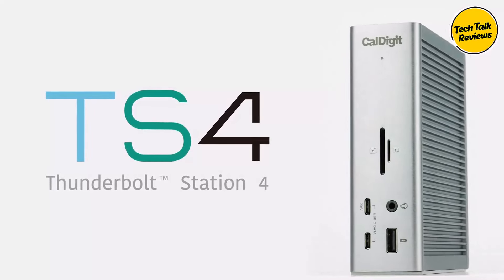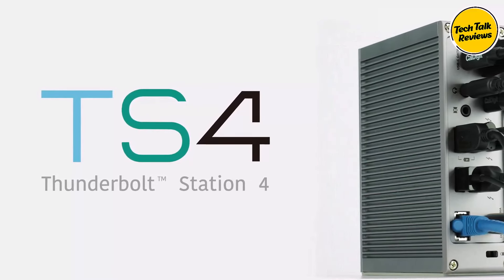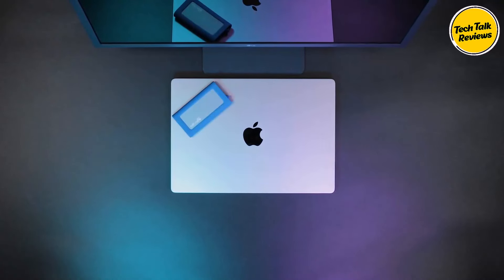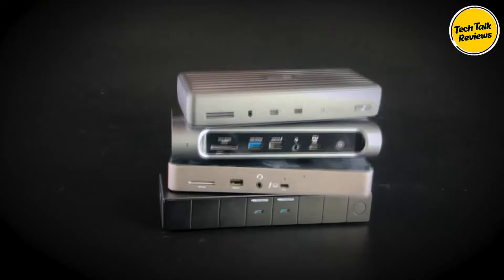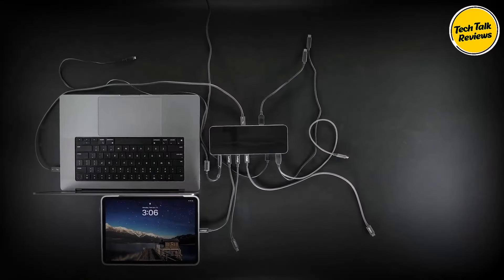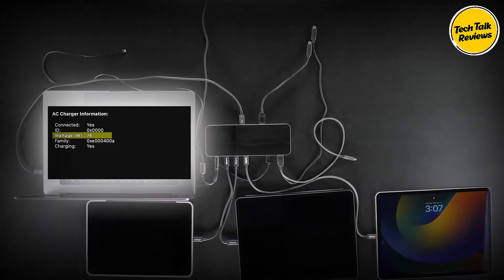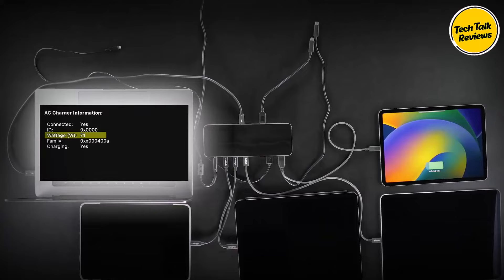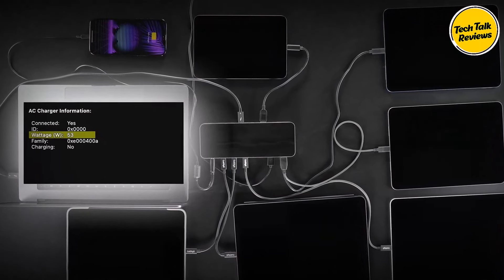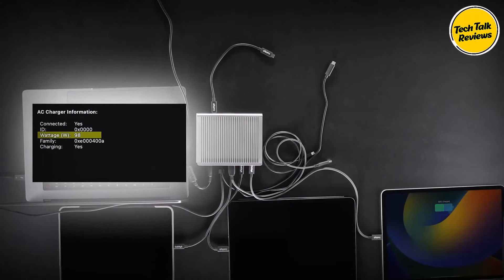18 ports of connectivity: The CalDigit TS4 boasts 18 ports, making it suitable for demanding workflows. It includes 8 USB ports, Type-A and Type-C, with 10 gigabits per second transfer speed; three Thunderbolt 4 ports at 40 gigabits per second; DisplayPort 1.4; 2.5 gigabit Ethernet for faster networking; SD and micro SD UHS-II card readers; and three audio ports. This expansive selection ensures users can connect all their peripherals without sacrificing performance or needing additional adapters.